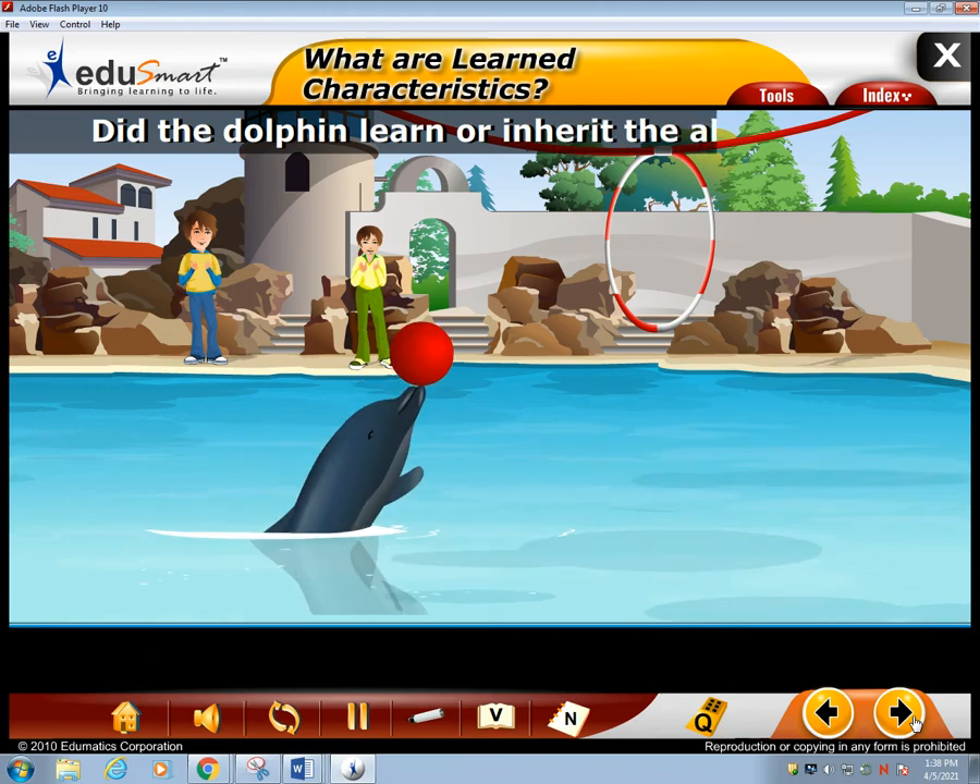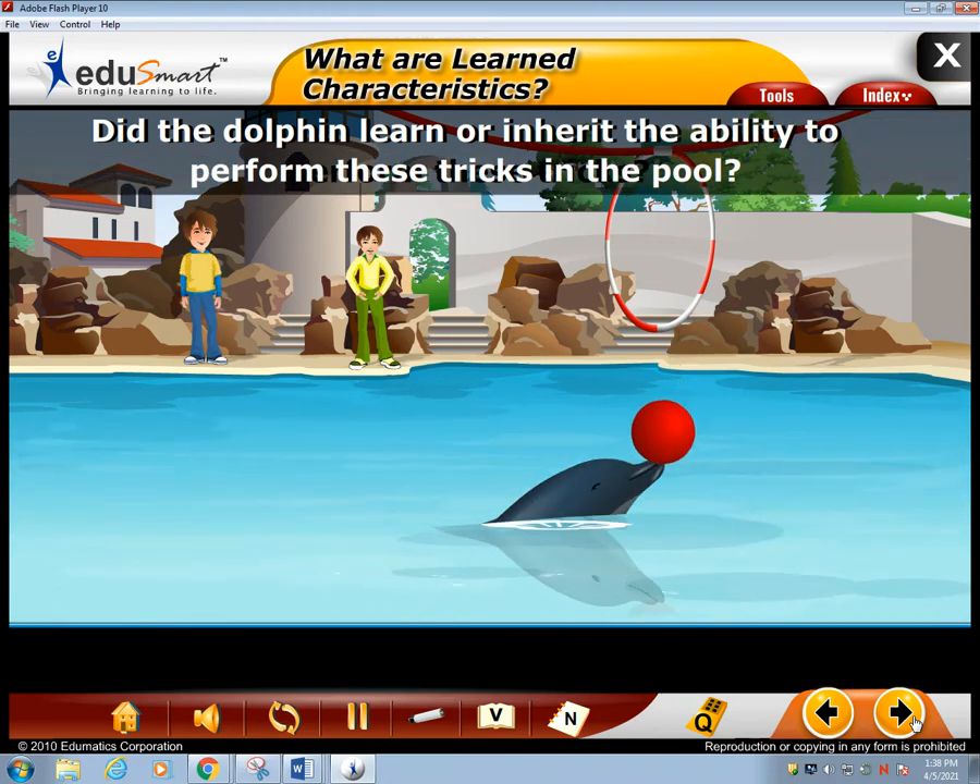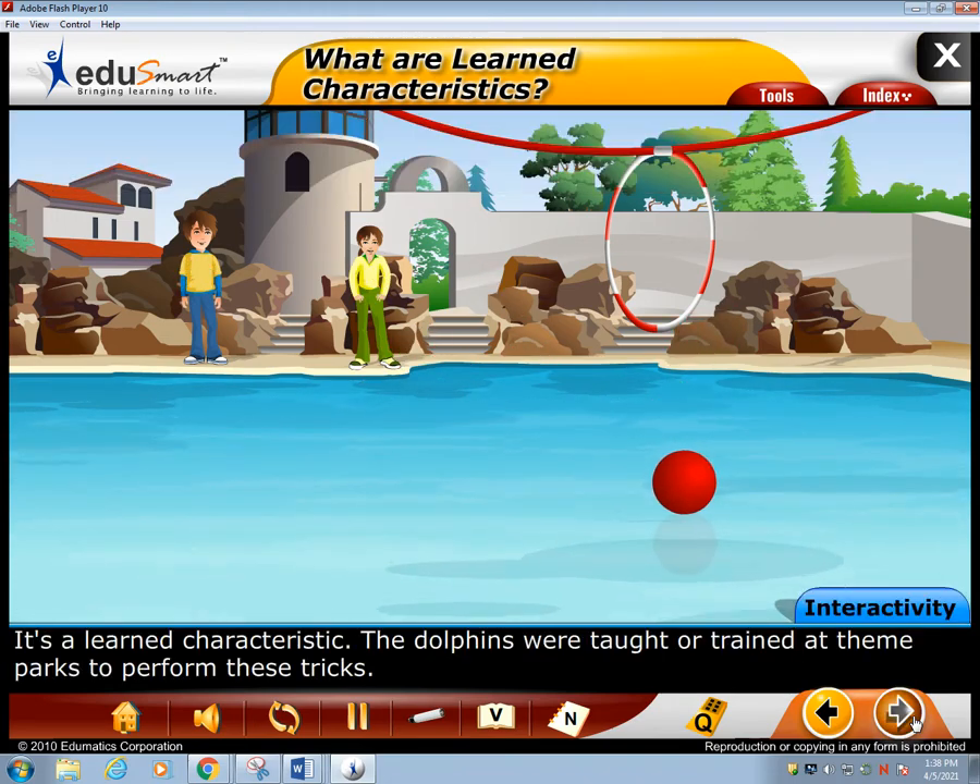Did the dolphin learn or inherit the ability to perform these tricks in the pool? It's a learned characteristic.